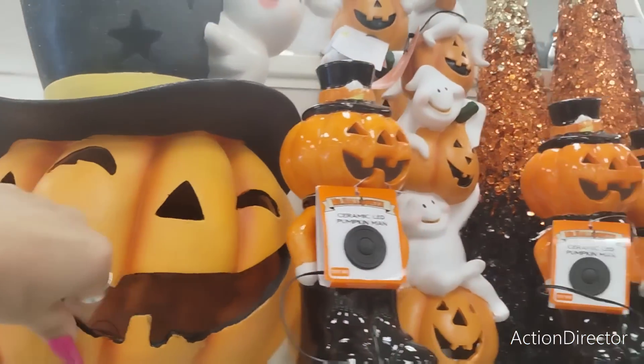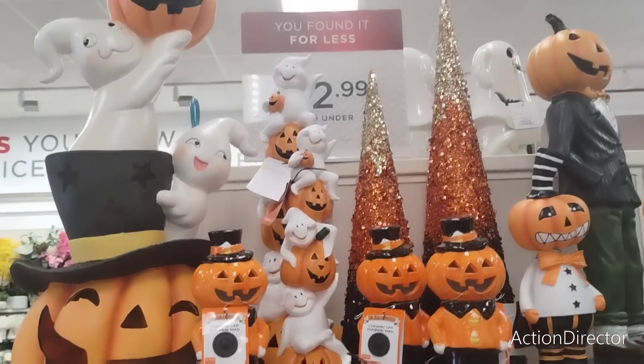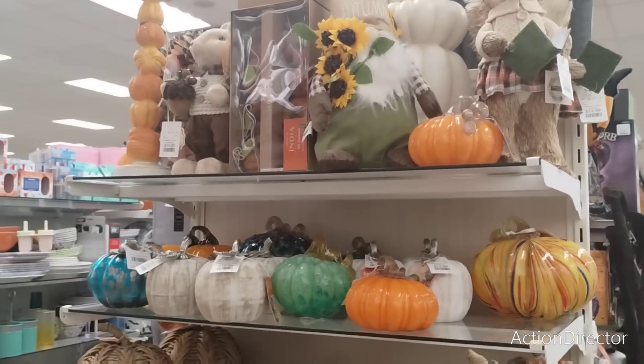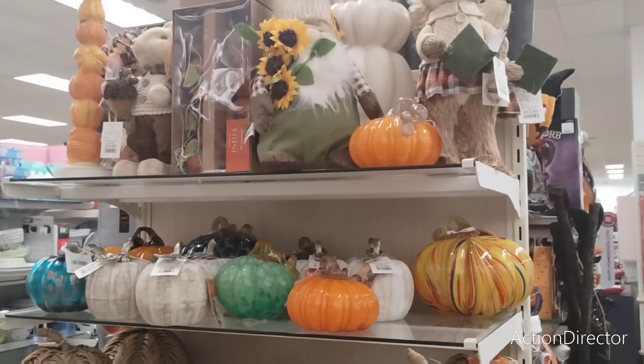Look at how cute this is with the resin. I think it's 59.99 — I can't even see that clearly — but look at how cute that is. That is really, really nice. I'm feeling a little overwhelmed because I don't know what to shoot first.